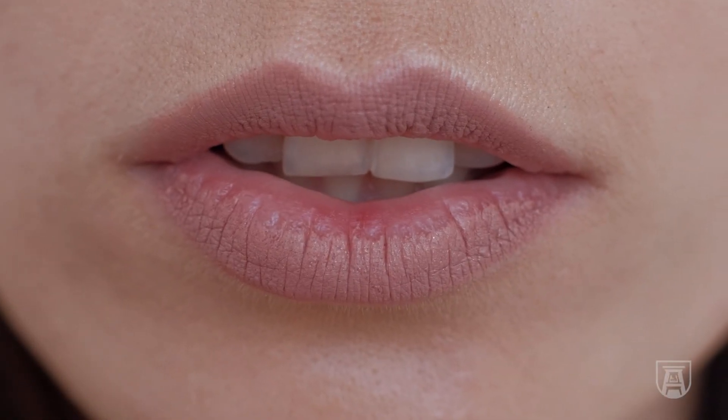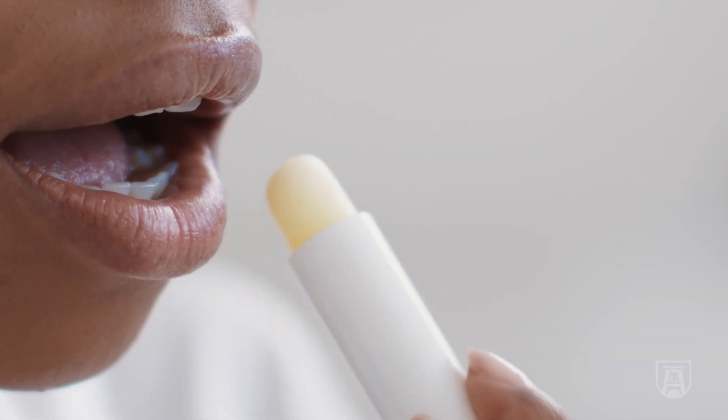The other thing that's really important is to protect your lips. We do see sun damage and skin cancers on the lips. They do make lip balms with sunscreen as well. All of these things need to be applied and reapplied every two hours.